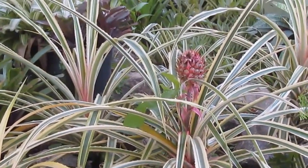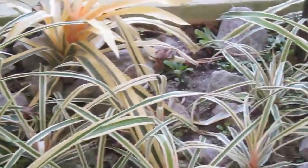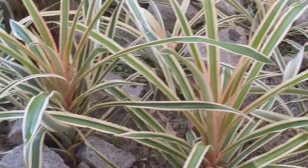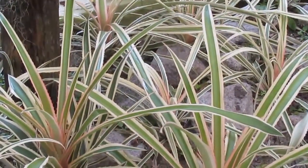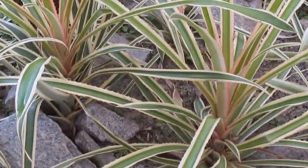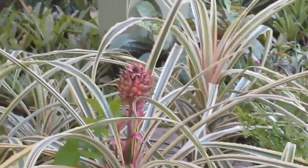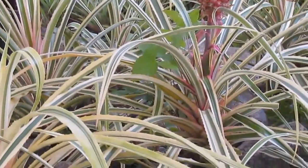It can bear fruit just like the other species, but most people grow this for decorative reasons. Ananas bracteatus, the red form of pineapple — try it, you'll love the way it grows.